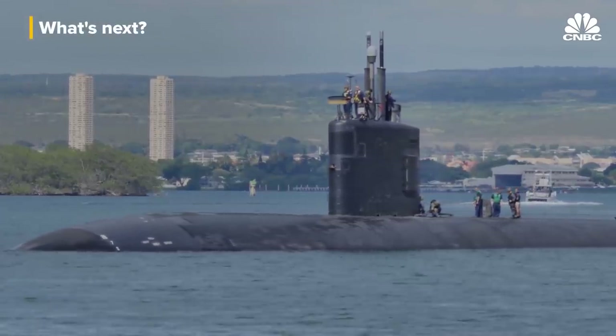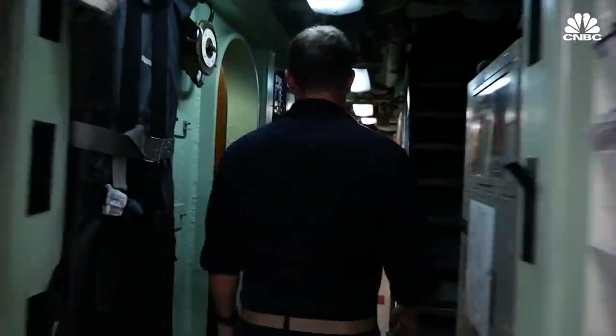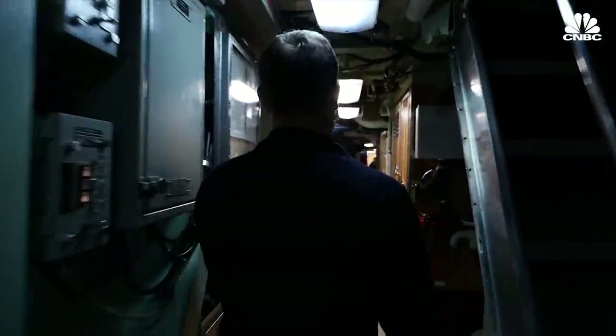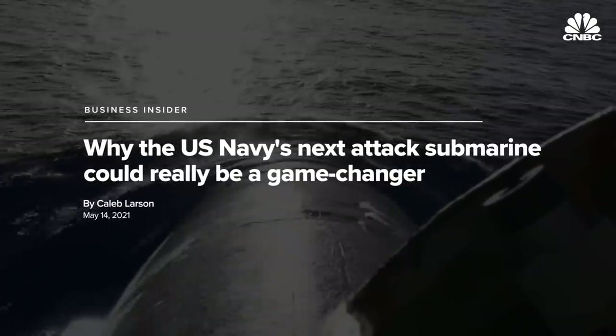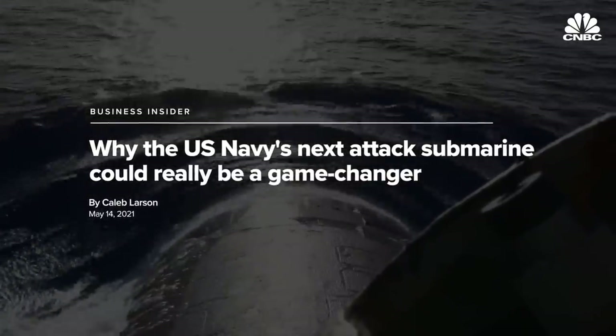For now, nuclear-powered attack submarines, ballistic missile submarines, and cruise missile submarines will continue to be the primary force that the Navy uses to project underwater power around the world. As we talk about the growth of the Navy moving forward, that is largely fueled by more submarines.